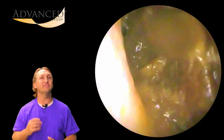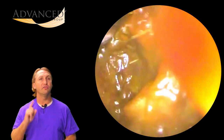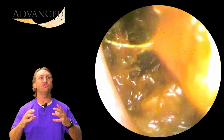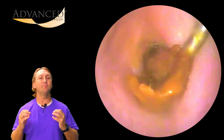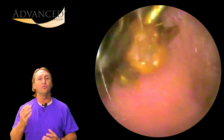This is earwax removal vlog number 74. Today we're going to look at two ears. The first one is really impacted and there's going to be a big chunk of skin that comes out in a nice ribbon form, giving us a great wax removal because it comes out in one big chunk and the patient feels immediate satisfaction.